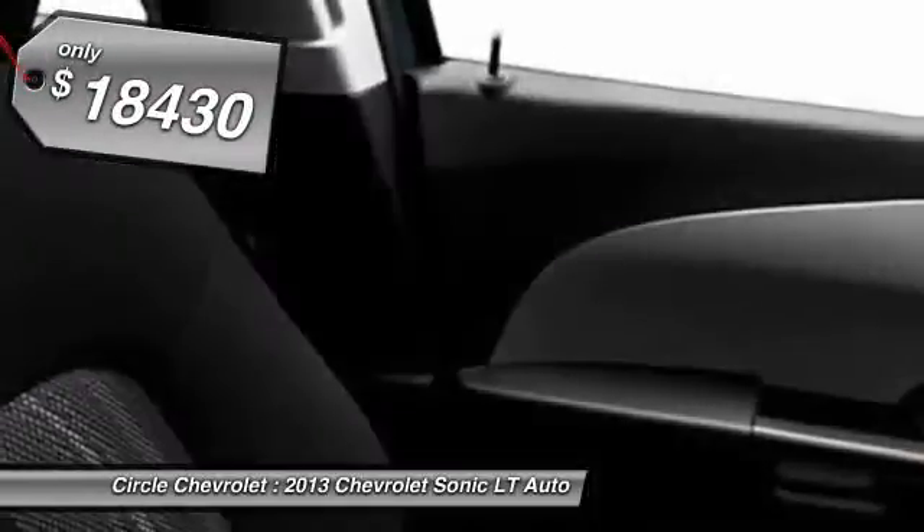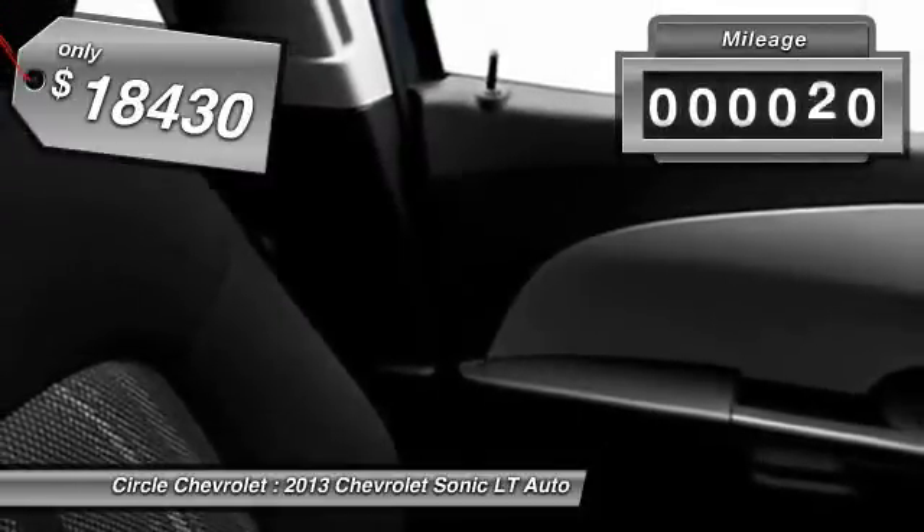And is priced below $20,000. This vehicle has less than 100 miles.